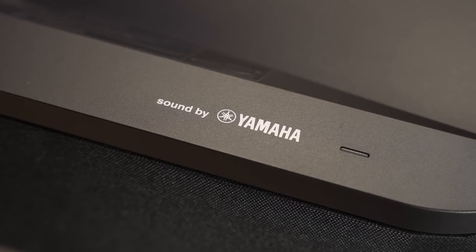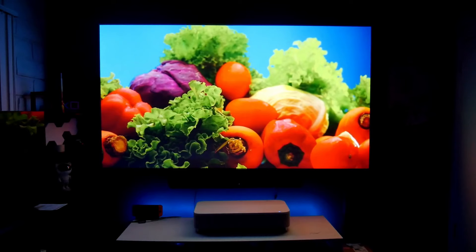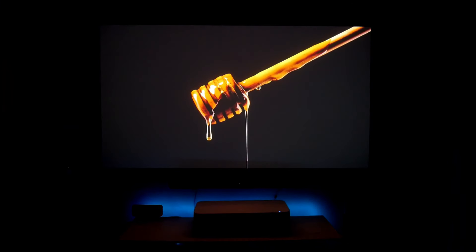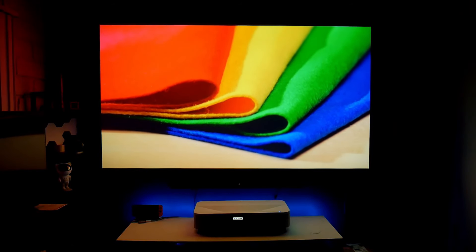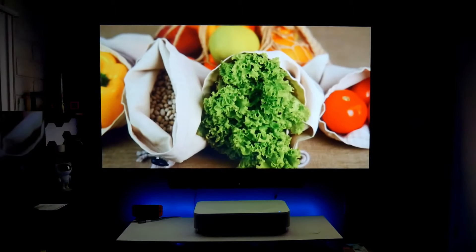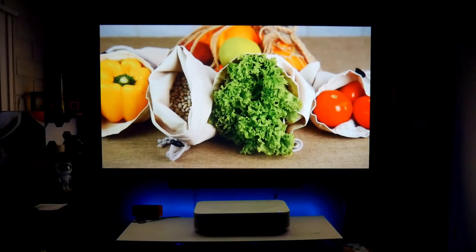The Yamaha-designed speaker system delivers powerful sound that suits the size of the room. While it doesn't support Dolby Atmos, the virtual sound mode provides a surround sound experience. In conclusion, the Epson LS800 offers a daytime-friendly option with high brightness and clarity at an affordable price. Despite some lacking features, it delivers strong overall performance.